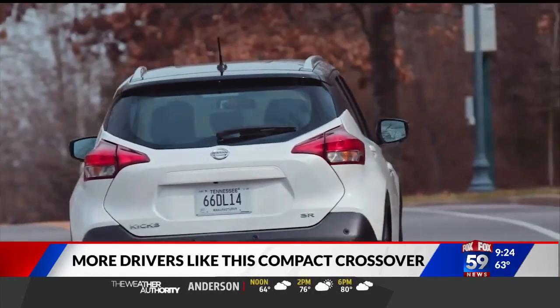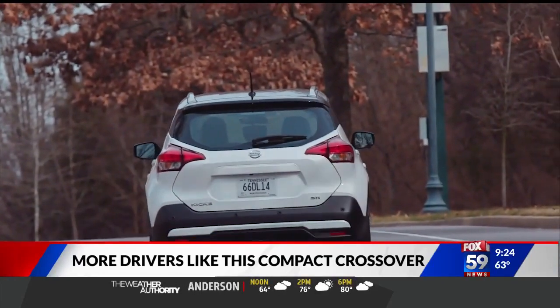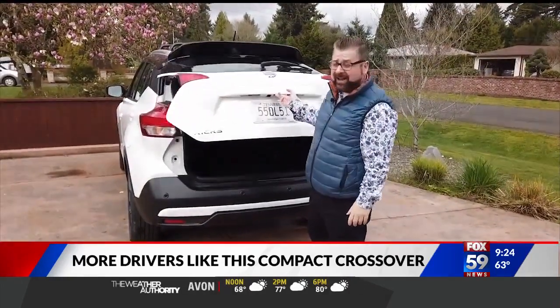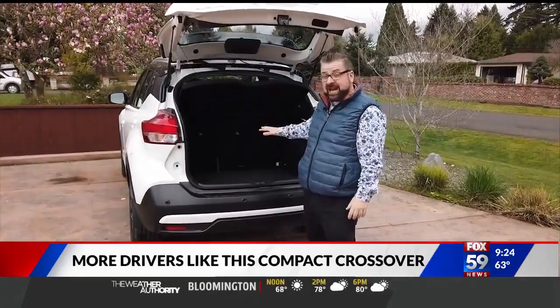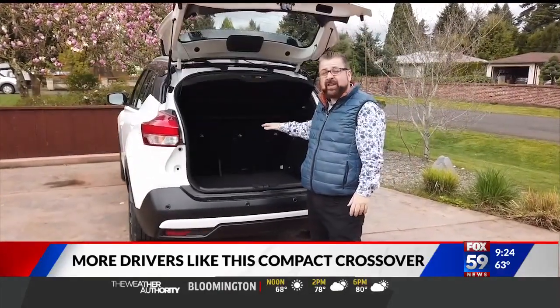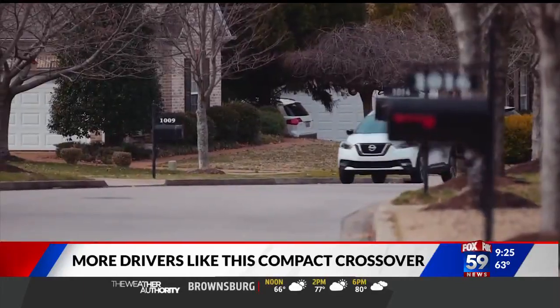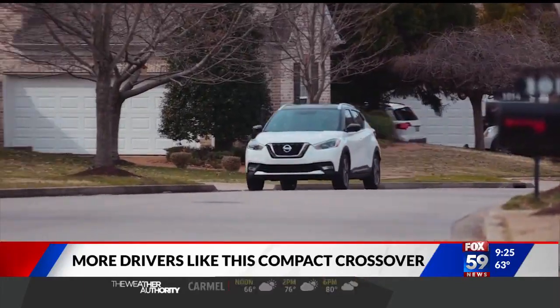But when you have to pack the kids and the dog into the car, they need room too. Where a lot of crossovers disappoint in this class in the back, the Kicks does not. It actually has 25 cubic feet of space with the seats up — that's best in class.